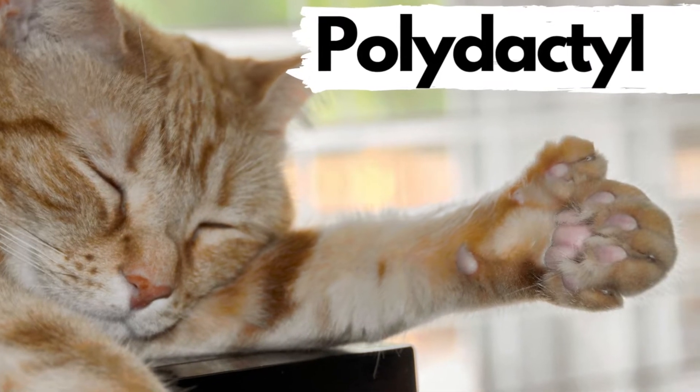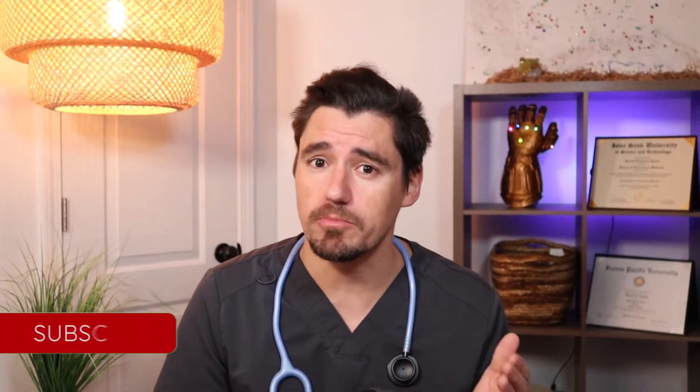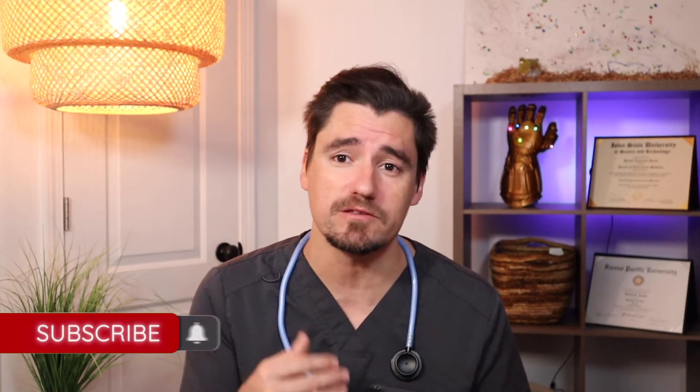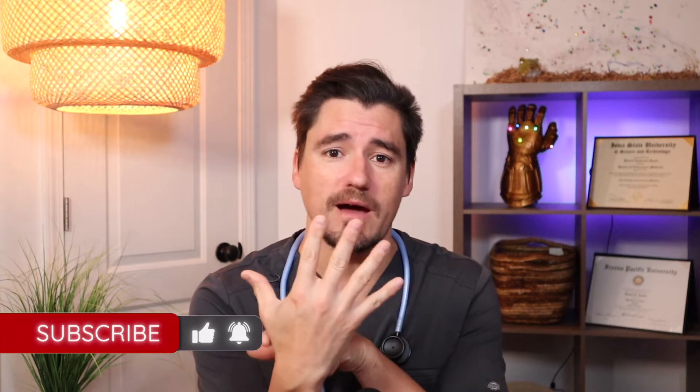Cats that have extra toes. This can happen on the front or on the back. Sometimes we call it pre or post axial, which means that they have extra toes between toes, or they have extra toes that just pop up after the thumb.